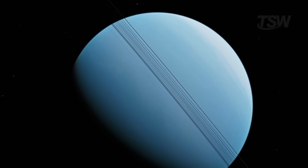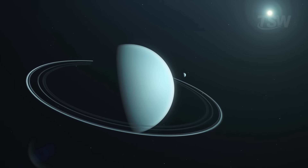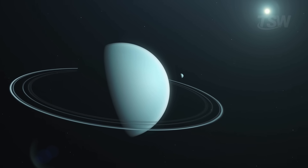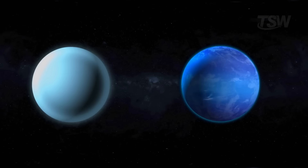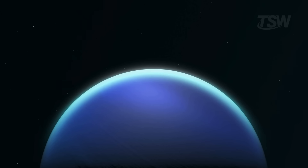Interestingly, Uranus, its nearest neighbor, has a similar gas mix but is a much paler blue. Why? Researchers propose the difference lies in the aerosol layers, meaning levels of haze and particles in the atmosphere. In a deep stratum, there would be hydrogen sulfide ice.